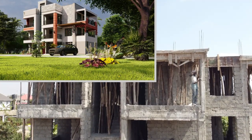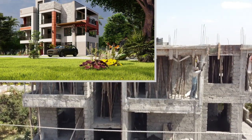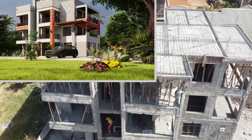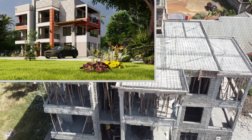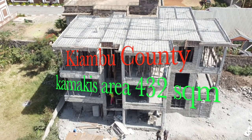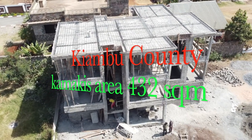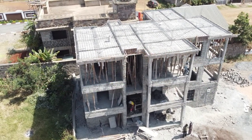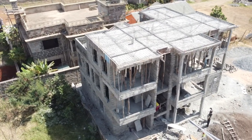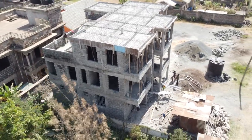Hi everybody, this is 47 Investment Limited. I'm your host and today we are showcasing a house that we are building in Kiambu County, Kamakis, an area called Karuguru. It's a massive house — 432 square meters. We started a couple of months ago and this is where we are at. We are just getting ready to cast the last slab. It is a contemporary design, designed and built by 47 Investment Limited.